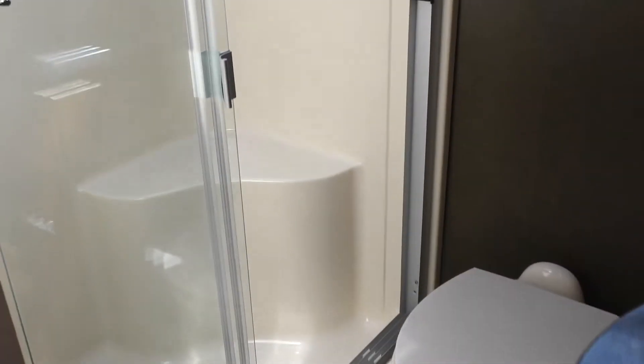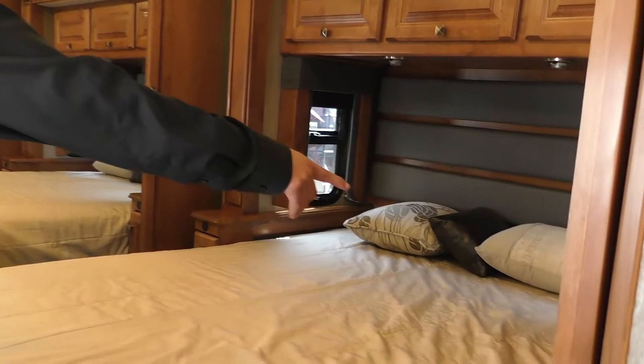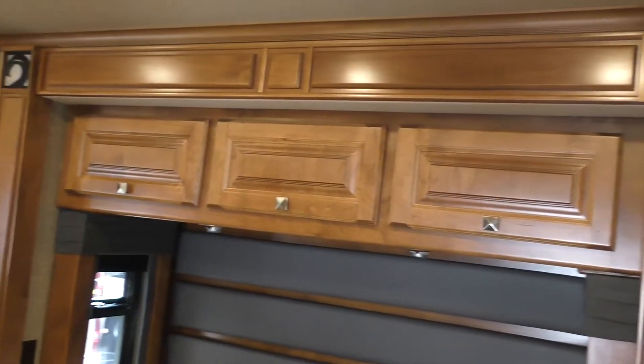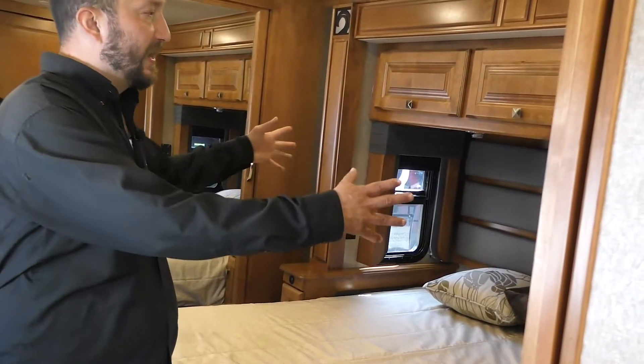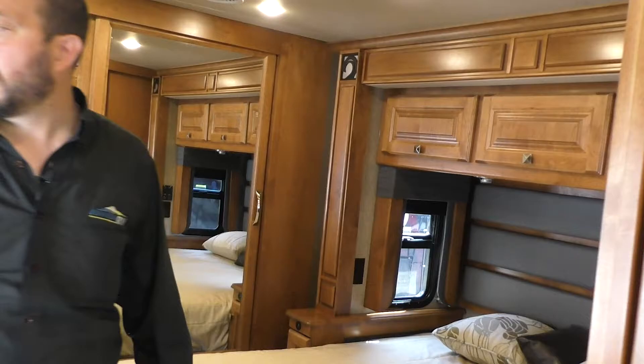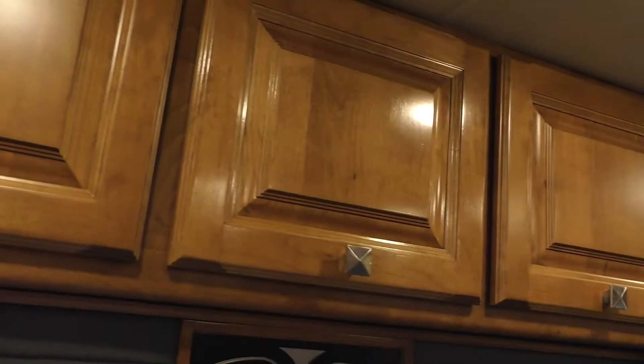Right behind me is going to be your bathroom, just like you have at home — shower, sink, vanity, toilet. And then back here is going to be your bedroom. You've got a walk-around bed, nice usable space, USB plugs on both sides so both of you have your own charging stations for cell phones or whatever else you want to use. You have windows on each side of the bed that come up for great natural airflow, plus a window here as well. There's tons of natural lighting, and the TV is placed up here with a DVD player already integrated.